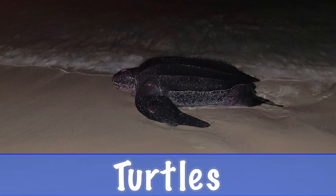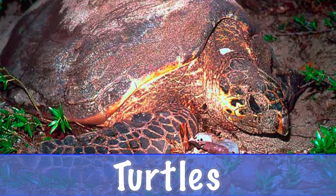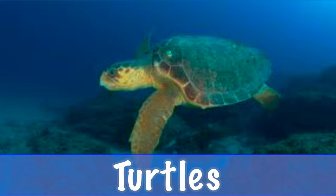T is for turtles. There are three main types of sea turtles in the Virgin Islands: hawksbill, leatherback, and green sea turtles, which are important to protect.